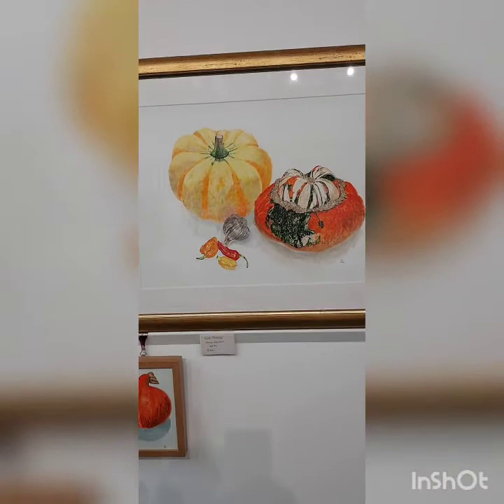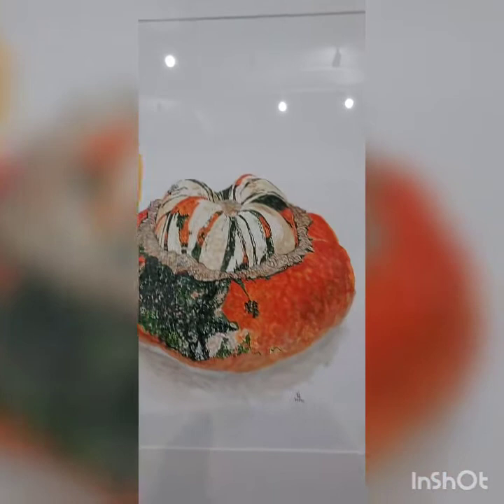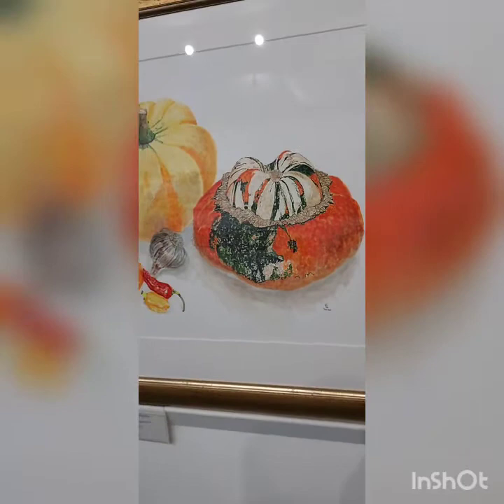And here we have some more autumn vegetables. Again I was slightly nuts about them. The orange and green one I actually cooked later and it was absolutely delicious.